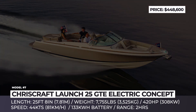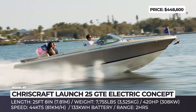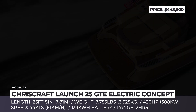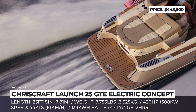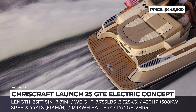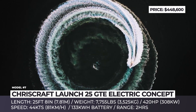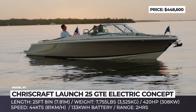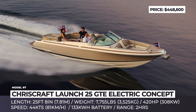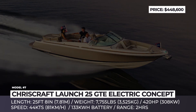Chris Craft Launch 25GTE. The story of Chris Craft goes nearly 150 years back, when Chris Smith & Sons Boat Co. was established in 1874. In 2018, the brand was purchased by Winnebago, and now, with input from its parent company, Chris Craft is ready to bring electrification to its lineup of classy-looking waterfarers. Based on the production Launch 25, the GTE concept is a fully functional electric boat developed in cooperation with Advanced Technology Group, also responsible for the Winnebago eRV and eRV2 campers.